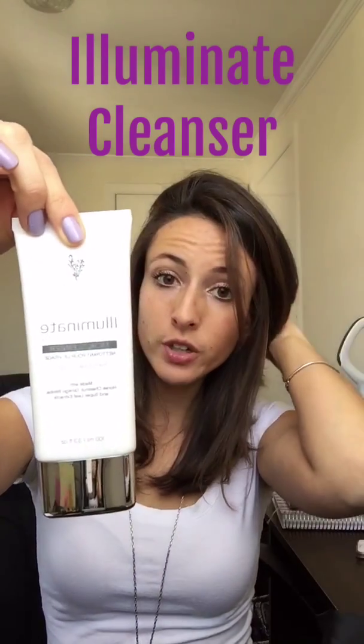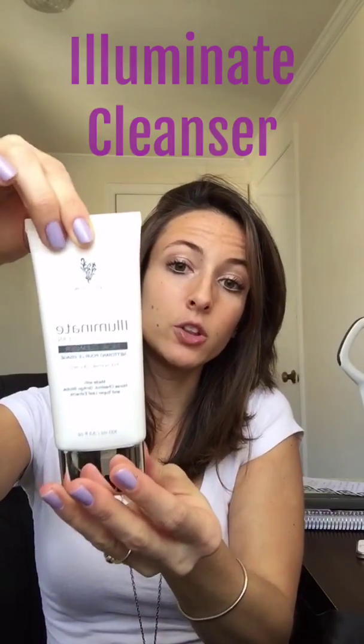Next up we have our Illuminate Cleanser. There are two different cleansers to choose from — Illuminate Clean or Illuminate Clear — and it depends on your skin type, whether you have normal, dry, oily, or sensitive skin. That will determine which one you get, and it's shown on the website. If you have any questions or need help determining which one is best for your skin type, let me know.